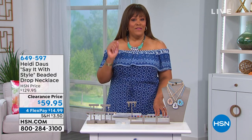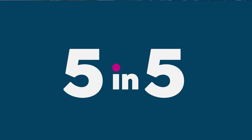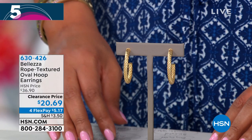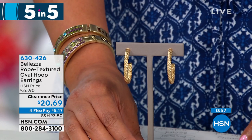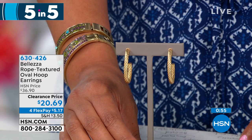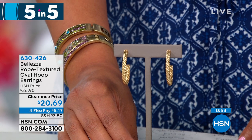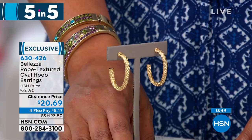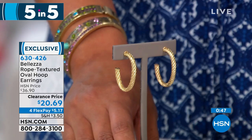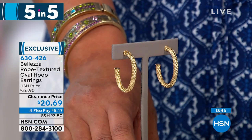We're going to kick it off with Five and Five. Aren't these gorgeous? These are stunning — $20 for bronze bathed in 18-karat gold. Look at the sides of this — a nice size for you. It is a rope-textured oval hoop earring by Baletza.